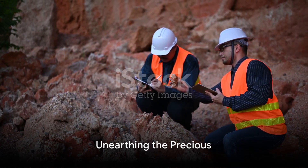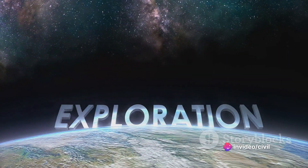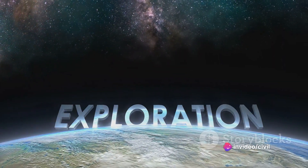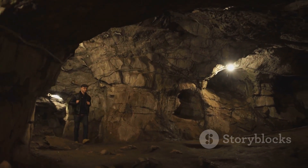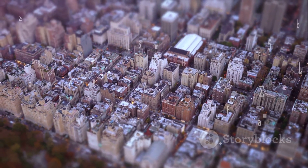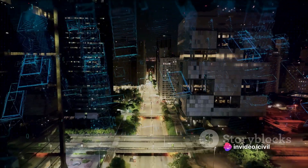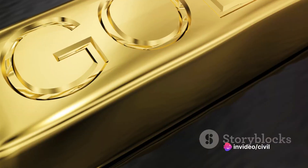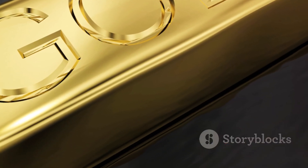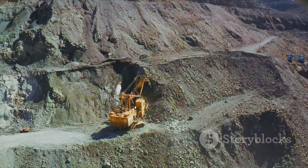The gold mining process begins with the exploration stage. This is where geologists take center stage, surveying the landscape for potential gold-bearing areas. They employ a variety of exploration techniques. Remote sensing, for instance, uses technology to scan the earth's surface, while drilling and sampling involve getting up close and personal with the terrain. The goal is to locate those elusive deposits of gold, and when they identify a potential site, it's time for extraction.